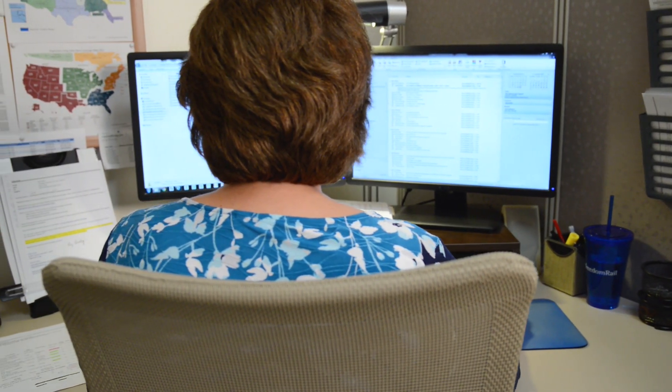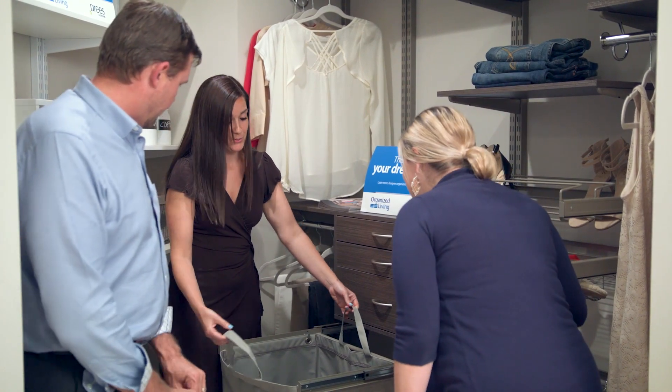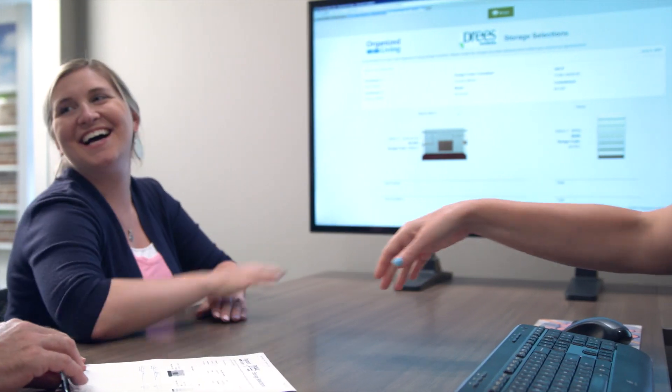As your partner in storage and organization, we support you throughout the entire process so your homes close on time, your homebuyers are happy, and you can continue to grow your business.